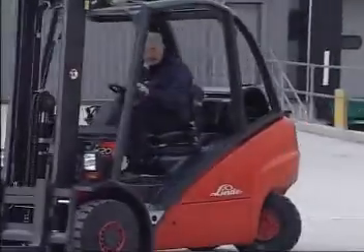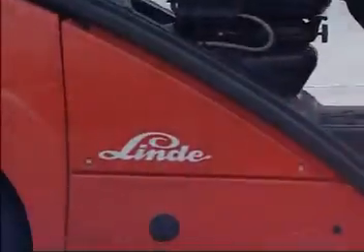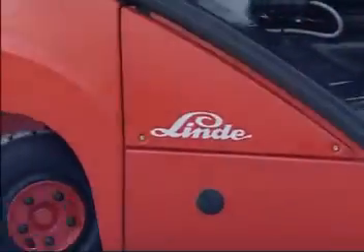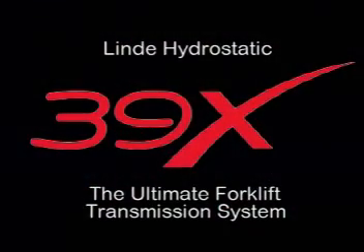We have always claimed that the Linda hydrostatic truck, with its unique and innovative features, provides a level of precision control and productivity that our competitors cannot hope to match with their conventional transmission systems. To demonstrate the validity of this claim, we have made this video which shows a series of tests involving operating sequences that amply demonstrate the outstanding performance of the Linda 39X fitted with the ultimate forklift transmission system.